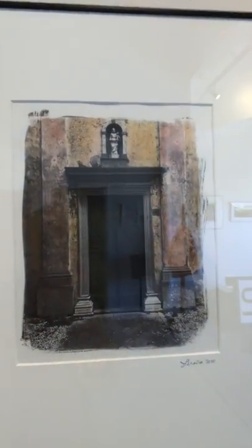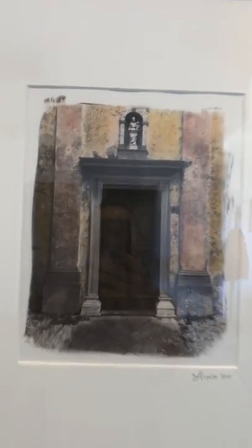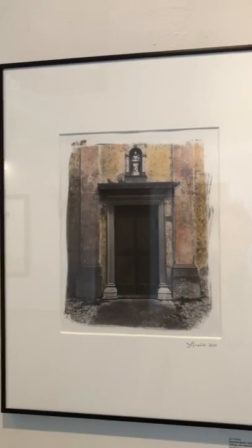The last one in this series is called Diamond Doors, Civitale del Friuli from Italy. Also a calotype with watercolor. If I just kind of move around so that you can't see the reflection as much, you can see it's framed 16 by 20 and is also $300.